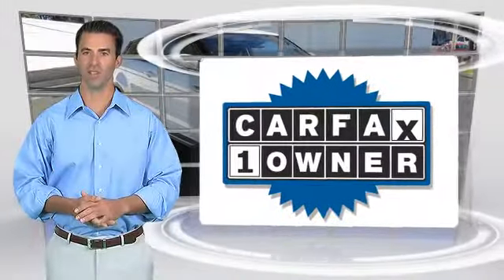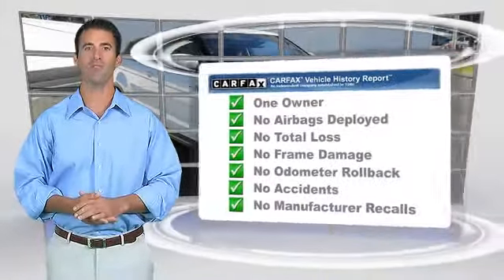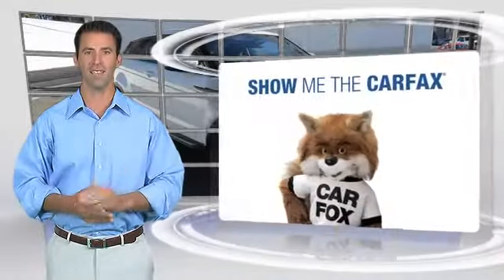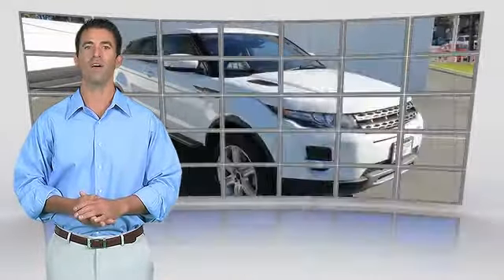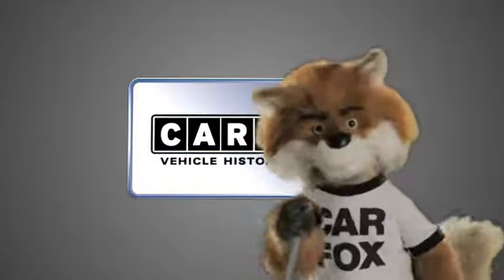This is a one-owner vehicle with the Carfax Vehicle History Report. Be sure to find a complimentary copy of this report online or contact the dealership. This vehicle qualifies for the Carfax Buyback Guarantee. Just say, show me the Carfax.